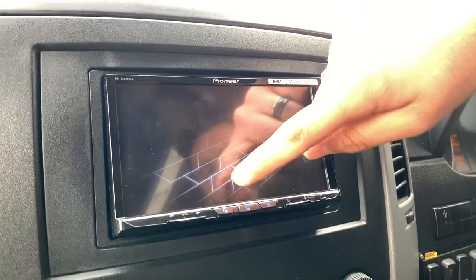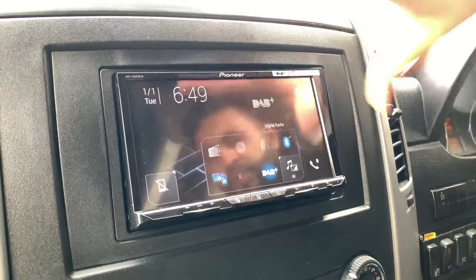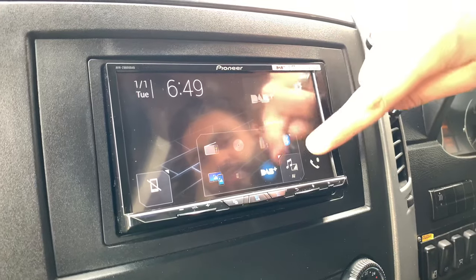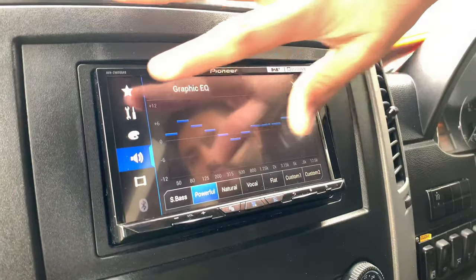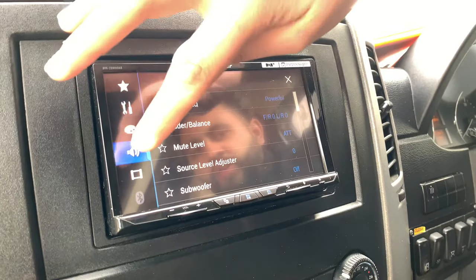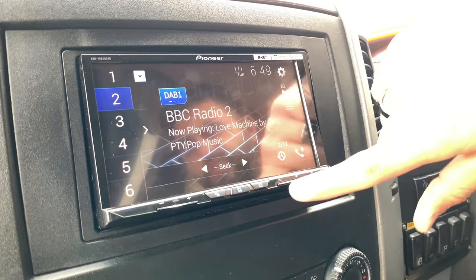The unit also has Bluetooth functionality, so if you didn't have Apple CarPlay you can just use Bluetooth as normal. You've got USB ports as well. Within the settings you've got a full EQ setting so you can set that up yourself. You can change the background, change the clock — quite a bit of customization to make it exactly how you want it. A really cool unit.